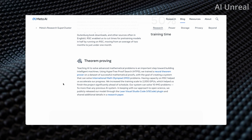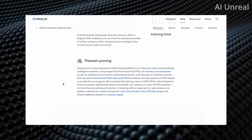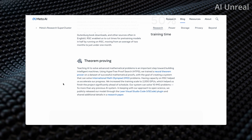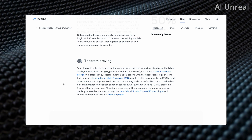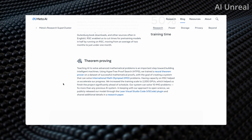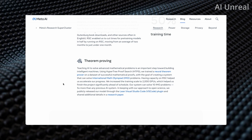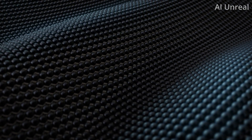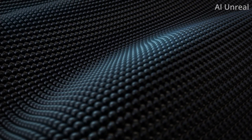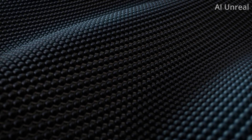The last area is theorem proving, which focuses on advanced mathematical problems. Almost everything you work on involves some sort of math, whether you realize it or not, so focusing on advanced math problems is also incredible. Overall, these were some quick updates on the Meta AI chip and some other features they're working on. If you want to see the latest updates in the AI space, be sure to hit the like button and subscribe.